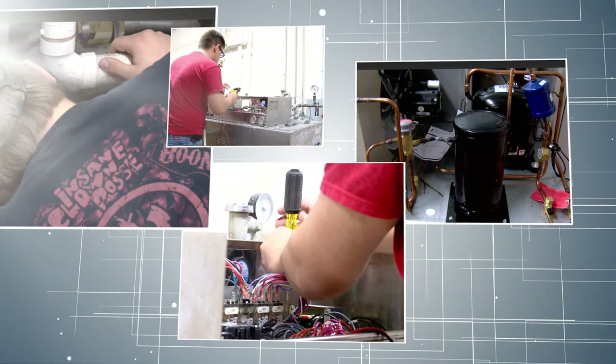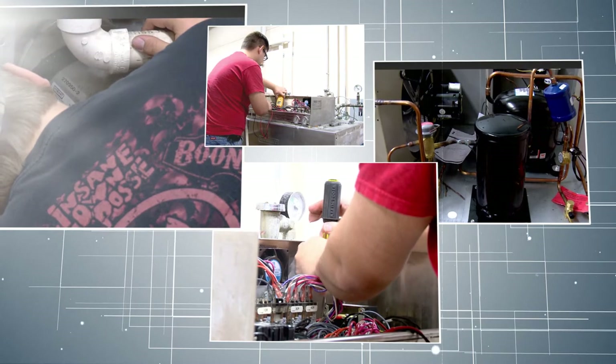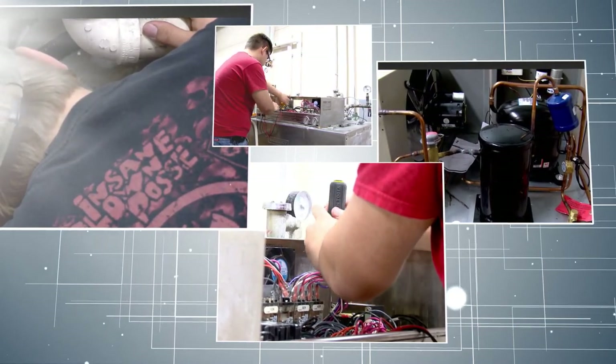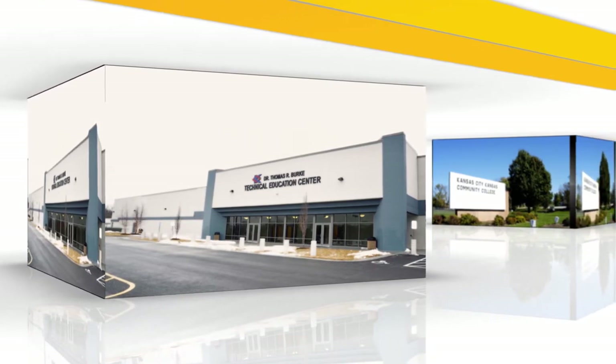The Major Appliance and Commercial Refrigeration Program is a SkillsUSA national gold medal award-winning technical program that is located at the Kansas City, Kansas Community College Technical Education Center.